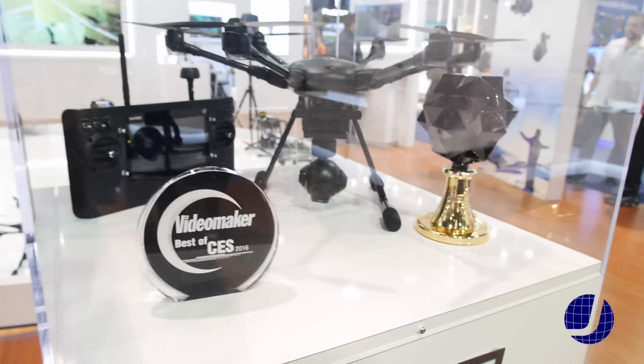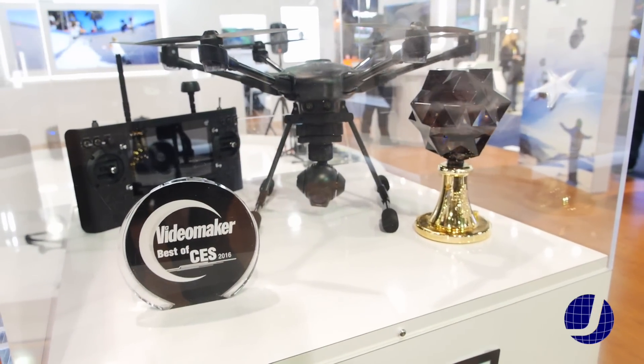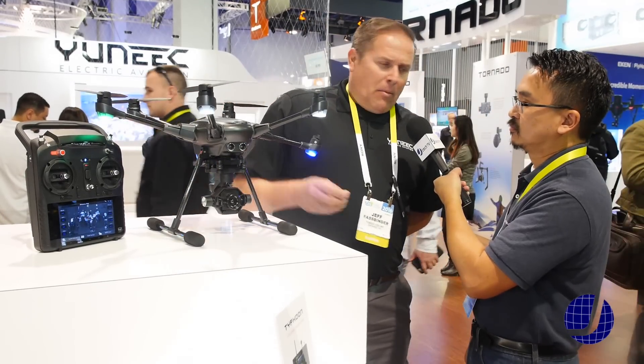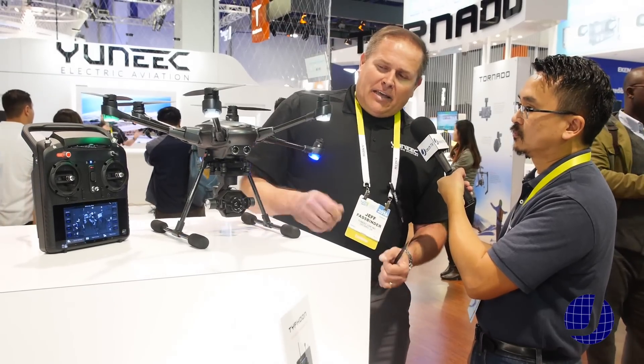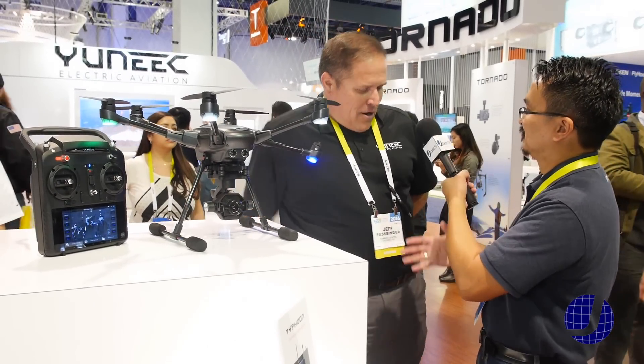How does it work if I wanted to add the RealSense or other features — is that on your website? What will happen is the application of the module — we're still working out the details with Intel — but basically it's going to be a plug-in modular design, so it's something that end users should be able to apply themselves. Sounds good, thank you.